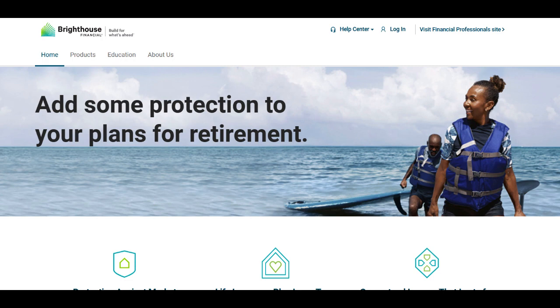Prospective investors should conduct thorough assessments, seek professional guidance, and ensure that this annuity aligns with their specific retirement goals and investment preferences before committing to it. Understanding the terms, limitations, and implications is crucial for making informed decisions about this financial product.